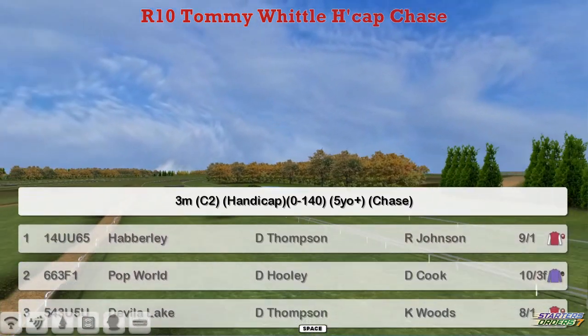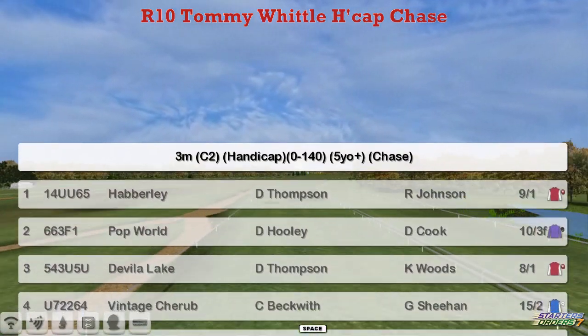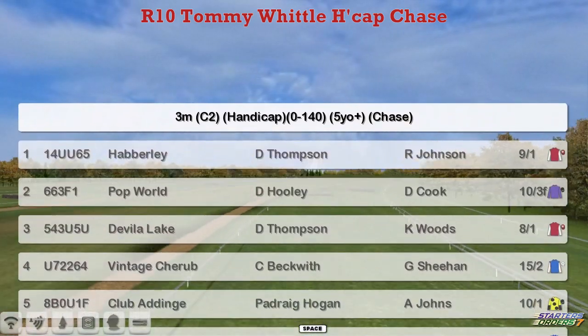Welcome to Kempton and the Tommy Whittle Handicap Chase. Next, three miles, rated 0-140.